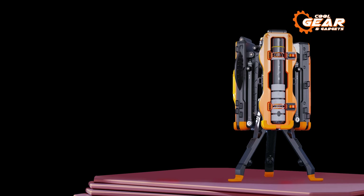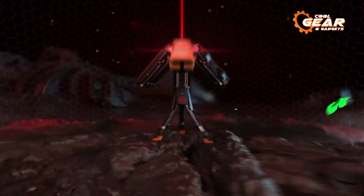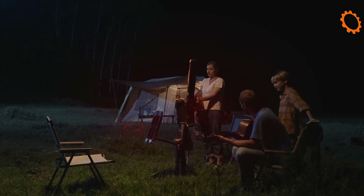To ensure a pleasant night's sleep free of troublesome insects, The One comes with an ultrasonic mosquito repellent that keeps them at bay, so you can sleep comfortably.